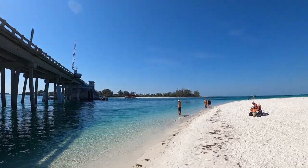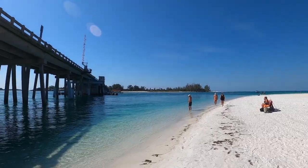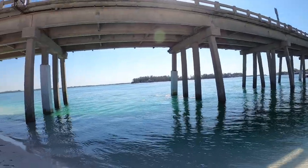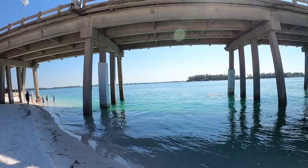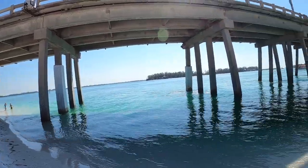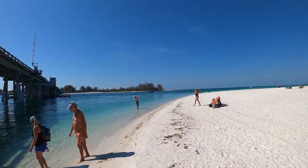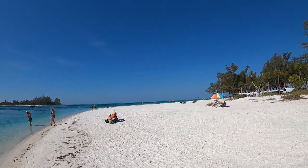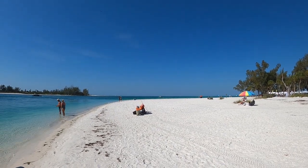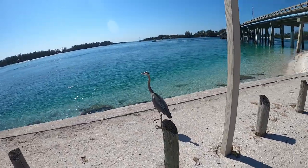All right, this here is Longboat Key Inlet. Some boats out there. Beautiful. I figured I'd get over here early before the heat builds. It's already 84-85 degrees. That's a big heron - beautiful birds.